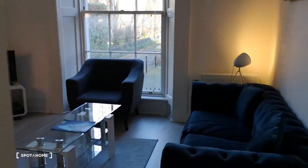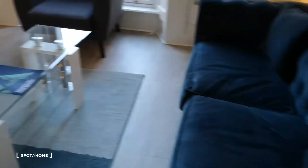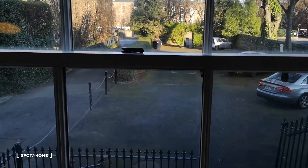So when you walk in, you come into the main living area. Beautiful open space, nice gorgeous comfortable couch, armchair, flat screen TV and dining table. What a beautiful view out here. Really nice.